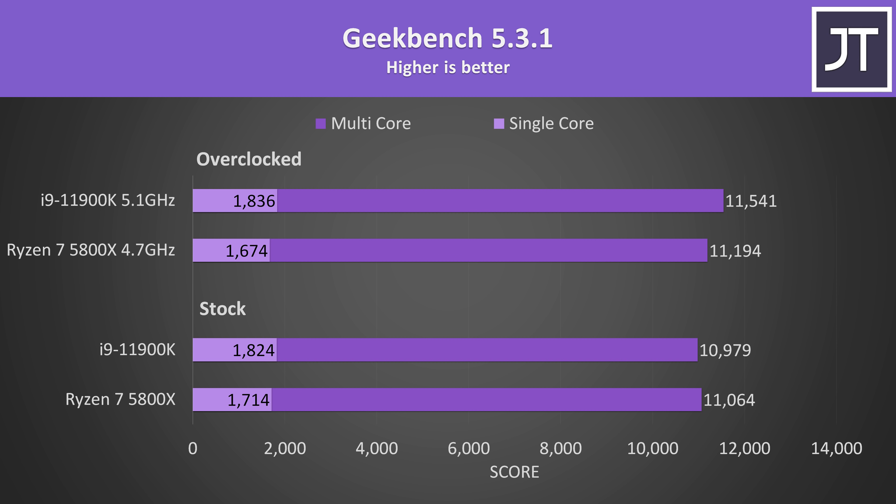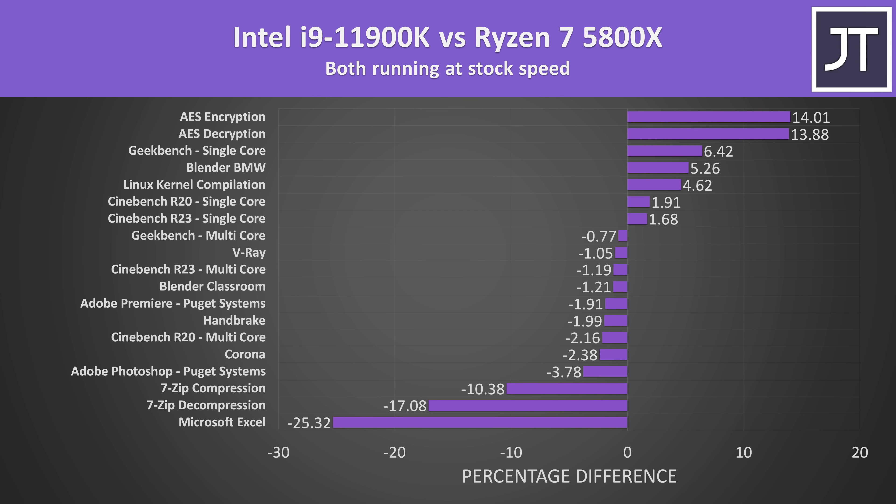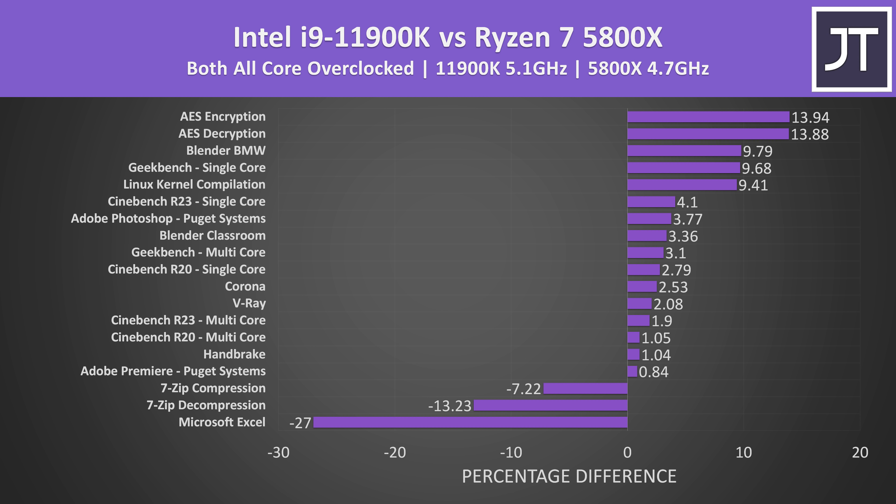In Geekbench, the i9 scored better in single core, though at stock the 5800X was ahead in multicore — same deal as most previous tests, with the 11900K taking the multicore win when overclocked. Overall at stock, compression, decompression and Microsoft Excel heavily favor AMD, while Intel has a good lead in the AES tests; otherwise most applications show only small differences, though Ryzen was ahead in most cases. With both manually overclocked, most applications that were slightly better with AMD are now slightly better with Intel, though we're still only talking single-digit performance differences.